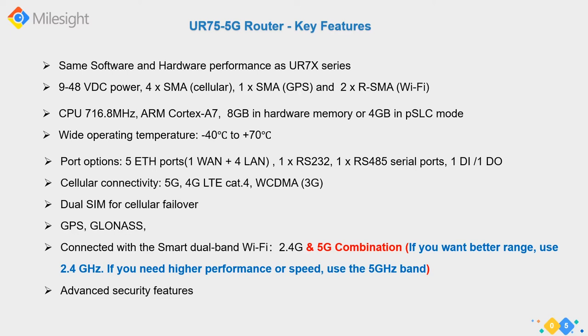The routers run Linux, which is open source. The Milesight Device Hub is a device management platform for remote management of routers - applying rules and configurations remotely. Milesight VPN provides remote access to devices at the edge of the network, enabling secure connectivity and helping people access devices and applications anywhere in the world.